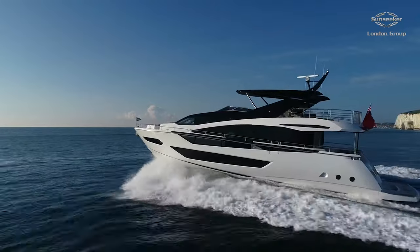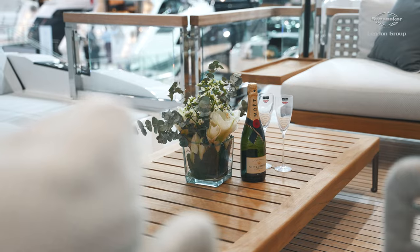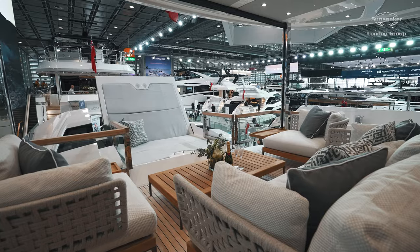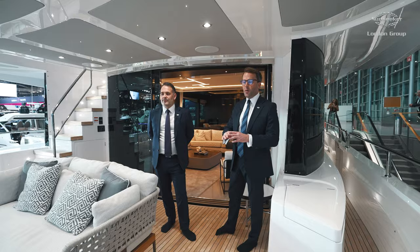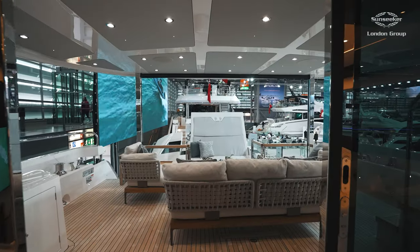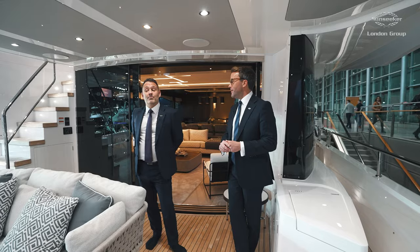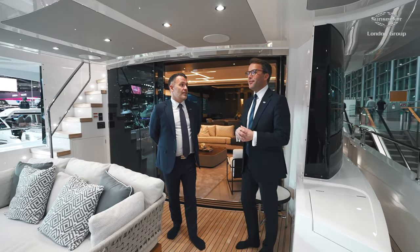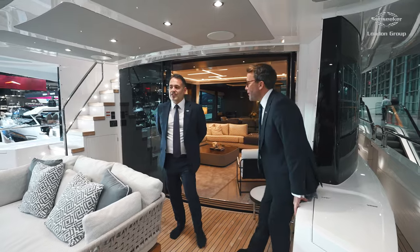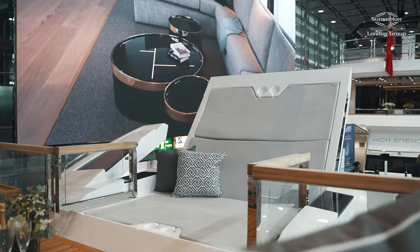We're stood here in the aft cockpit of this boat and this is a true entertaining space — really ample floor space. The owner can choose what furniture they want and what layout they want. You've got this beautiful freestanding furniture that looks absolutely stunning, and you can see the patented Sunseeker Extend system fitted on the KTA, the 100, the 90 Ocean, and the Ocean 182.